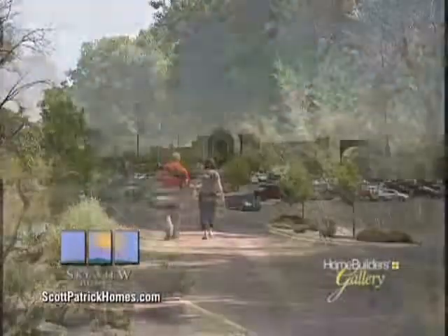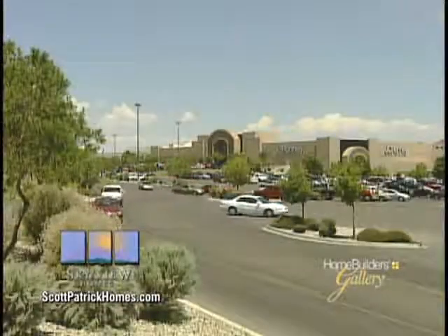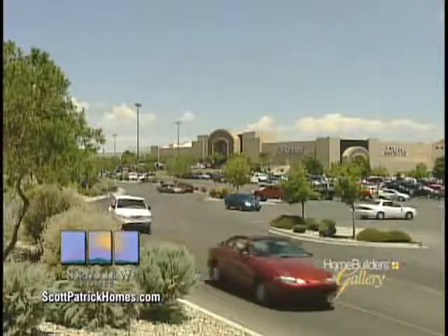Welcome to Andalucia. Hi, I'm Meryl Manning Siegel, Sales and Marketing Director for Scott Patrick and Skyview Homes. This is a great place to live — close to nature with walking paths along the bosque. Andalucia is close to shopping and dining and has easy access to all over Albuquerque.